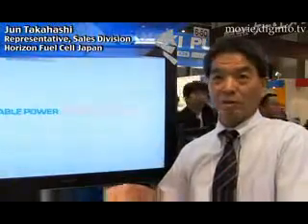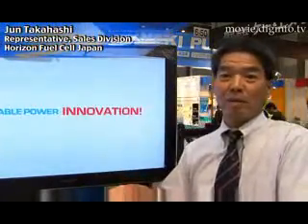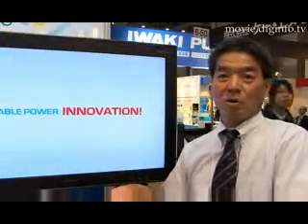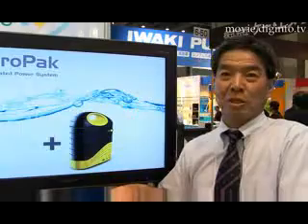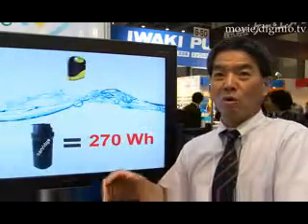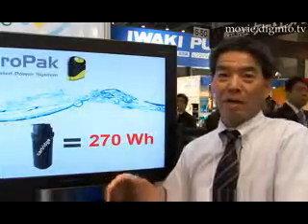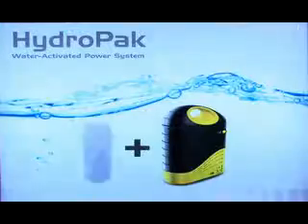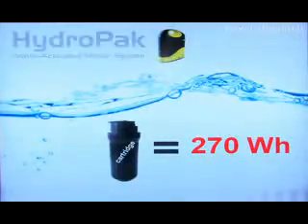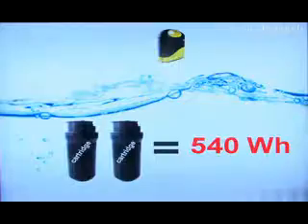We are using the chemical hydride as a source of power, which has a very long shelf time, so it is very good just in case we need emergency power — like for earthquake, typhoon, or hurricane. The power generation capacity per cartridge is 270 watt-hours, and the outer dimension of the unit is 22 by 21 by 10 centimeters.